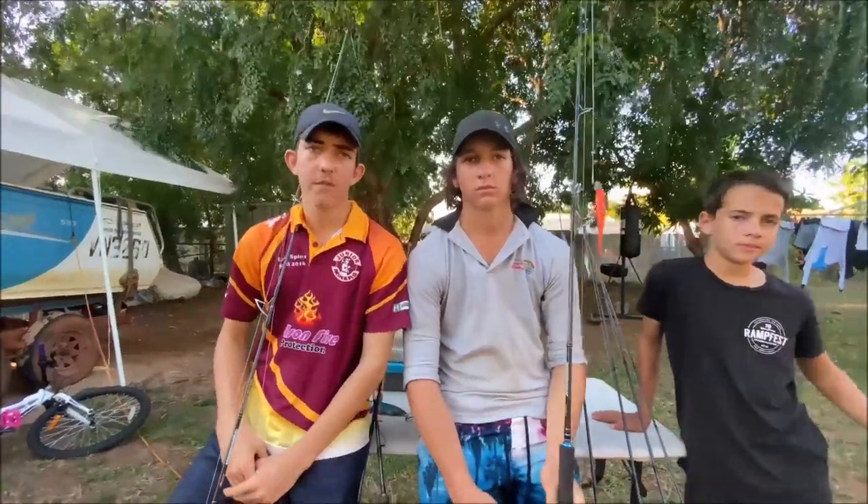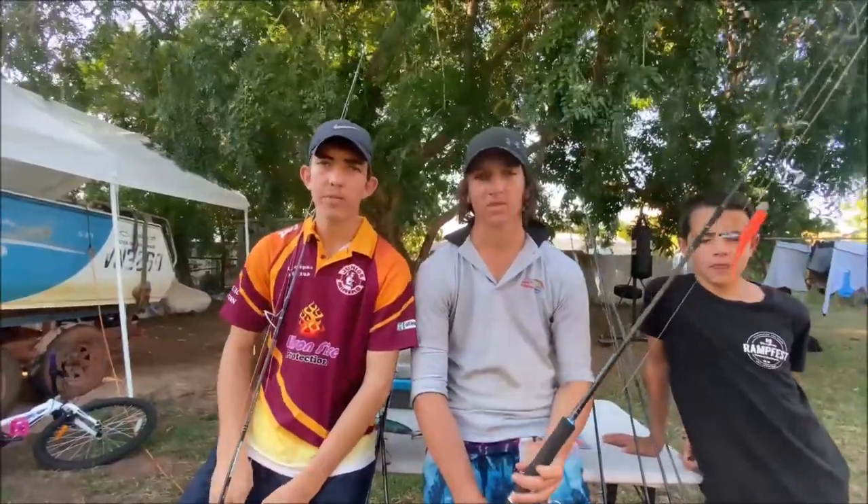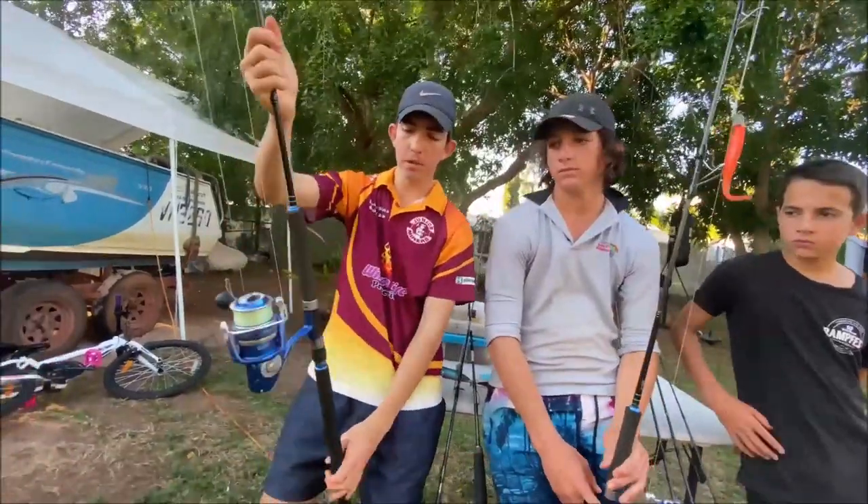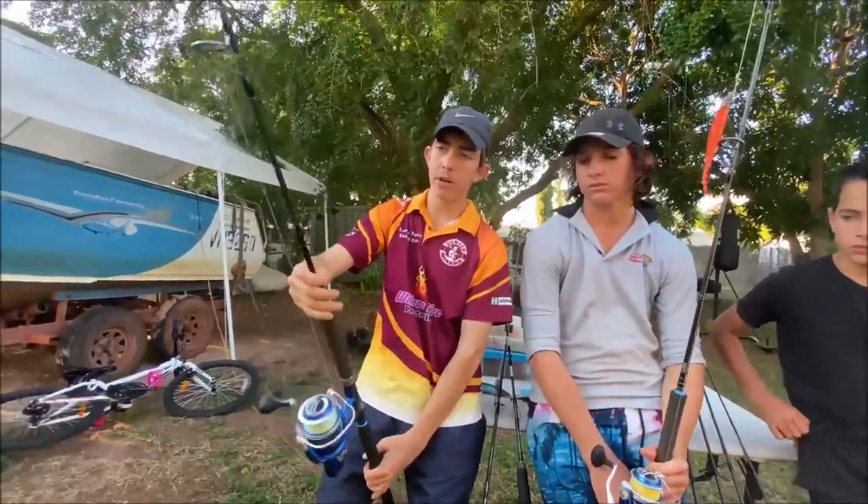We just had a bit of a talk about some of our favourite rod and reel combos, about what we use them for, what we think they're good at, and yeah, just have a bit of a chat about them. These are two of our favourite combos here. We've got the Azores Blue reels matched up on the Pressure Point rods.